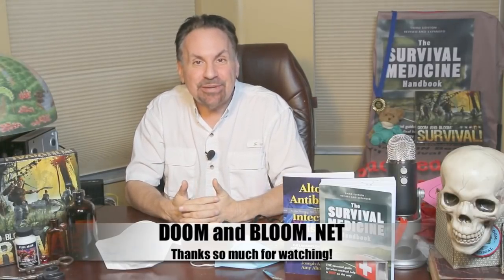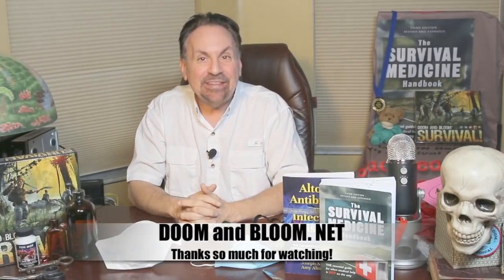This is Joe Alton, MD — that old Dr. Bones — wishing you the best of health in good times or bad. Thanks for watching.